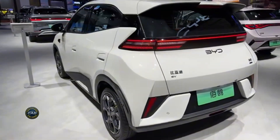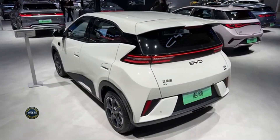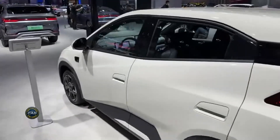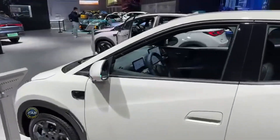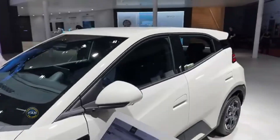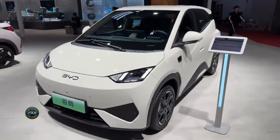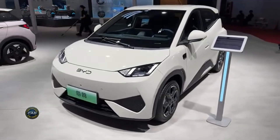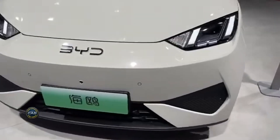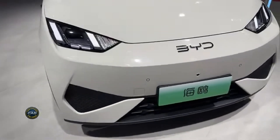Eco-friendly materials and a 10-inch touchscreen keep it stylish and practical. Specs: electric motor 75 horsepower, range 305 to 405 kilometers, battery 30.08 kilowatt-hour LFP Blade battery, front-wheel drive, charge time 30 minutes for 20 to 80 percent at 60 kilowatts. Key features: easy parking at just 3,780 millimeters long, vehicle-to-load power outlets for your gadgets, and ADAS with blind spot monitoring.